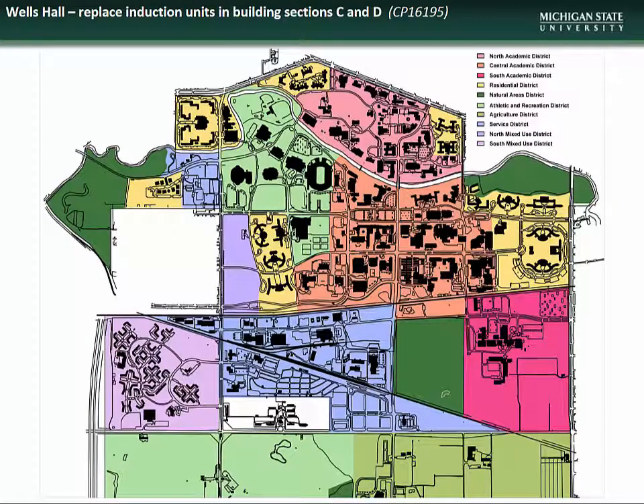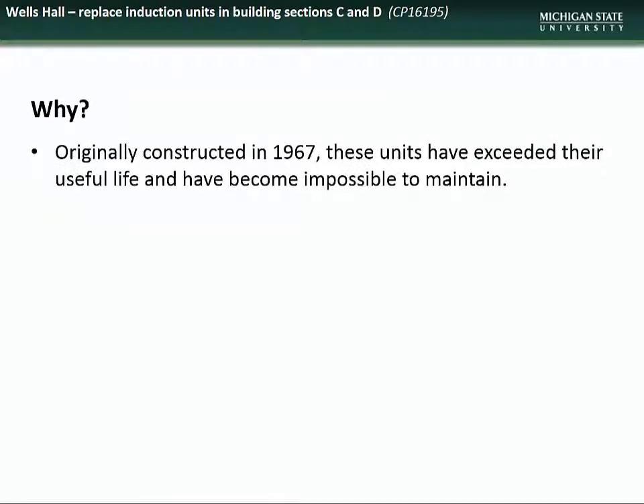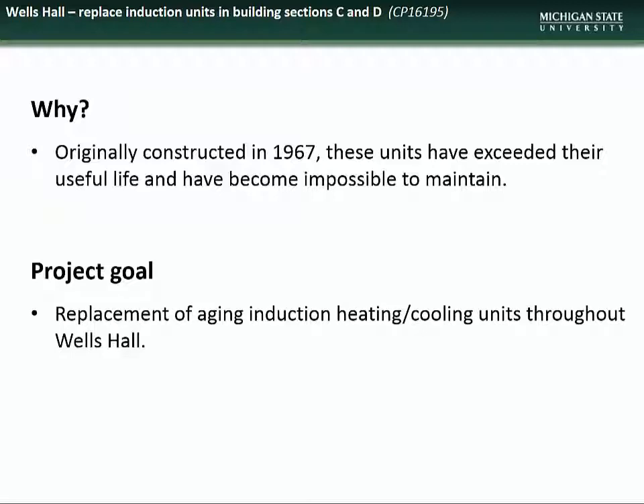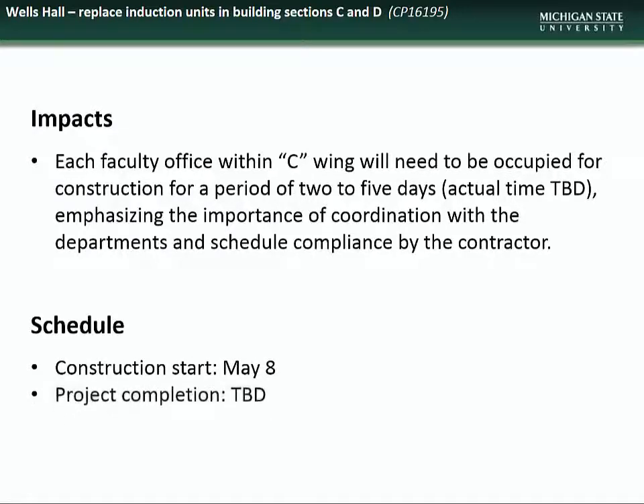Moving on to new projects, we present the Wells Hall Replace Induction Units in Building Sections C and D project. Wells Hall is located in the Central Academic District off Red Cedar Road. This project is necessary as the units were originally installed in 1967, have exceeded their useful life, and have become impossible to maintain. The goals of the project include replacement of the aging induction heating and cooling units throughout the facility. Impacts to building occupants will include the unavailability of each faculty office in the C-Wing for a 2 to 5 day period, with actual dates coordinated between department staff and the contractor. The project is scheduled to begin in early May.